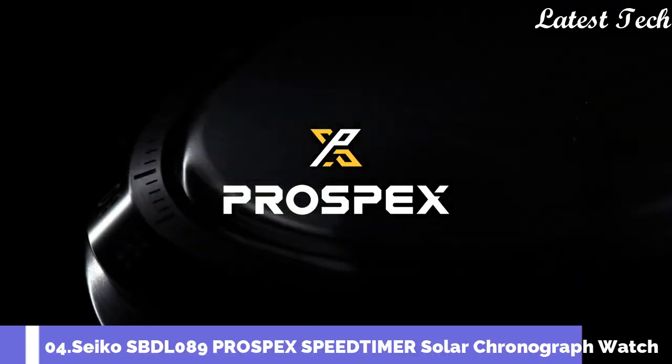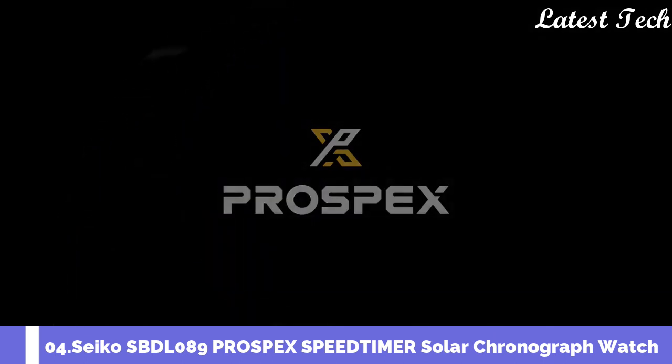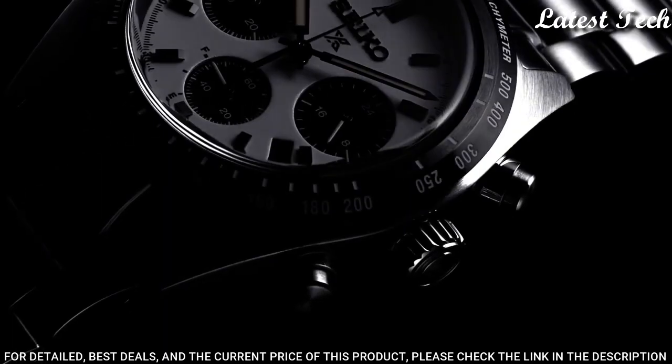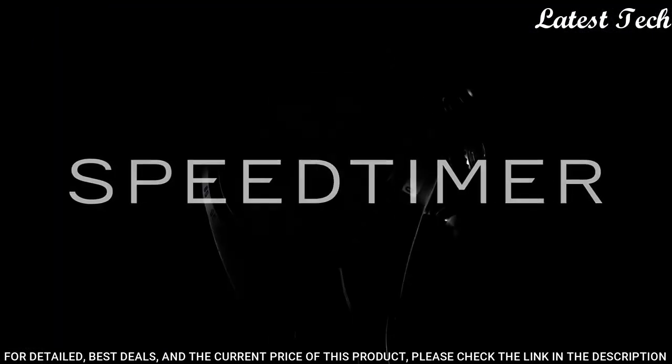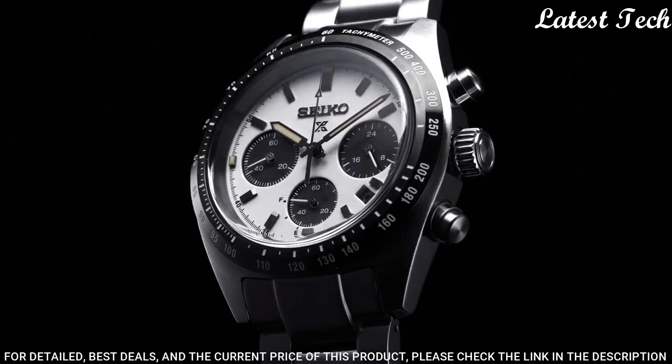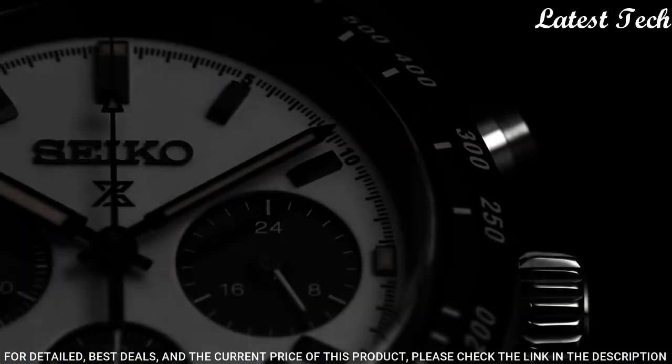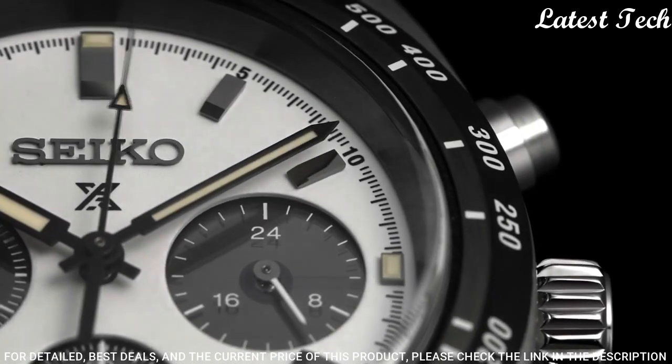Number 4: Seiko SBDL089 Prospex Speed Timer Solar Chronograph Watch. It has Japanese solar quartz movement. Case dimensions are 39 mm in diameter and 13.3 mm in thickness.